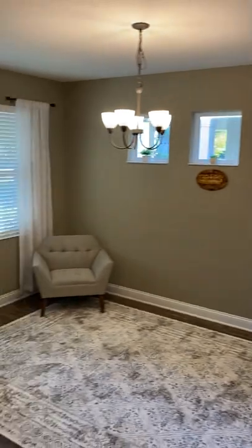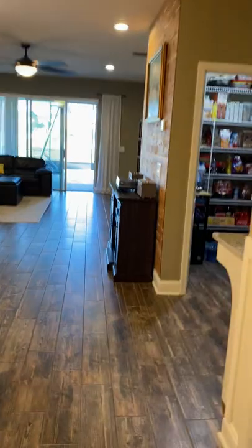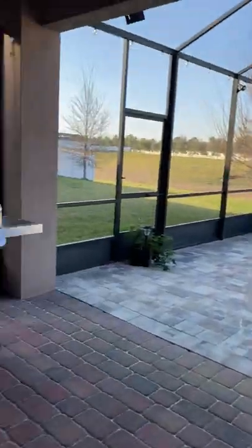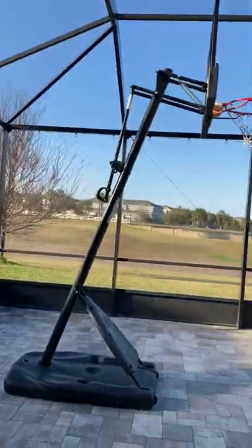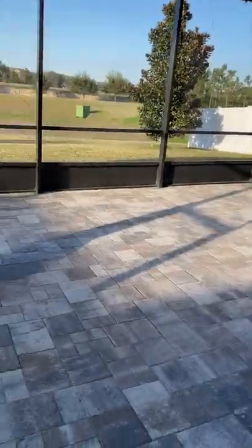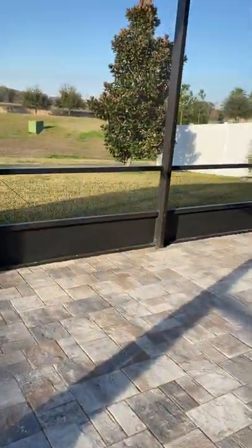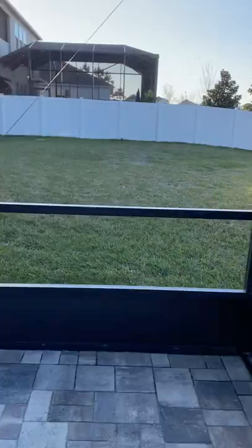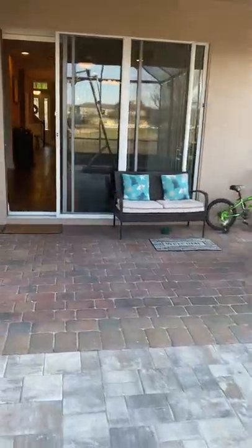Here's that flex area downstairs again, with some nice transom windows and a very large sliding door that opens up to the back. They did extend the pavers out and also enclosed it with screen, so it's a screened area. Again, this could easily be transformed into a pool, and you've got some additional green space behind this area. Just a beautiful home overall — I hope you've enjoyed this tour. Welcome home.